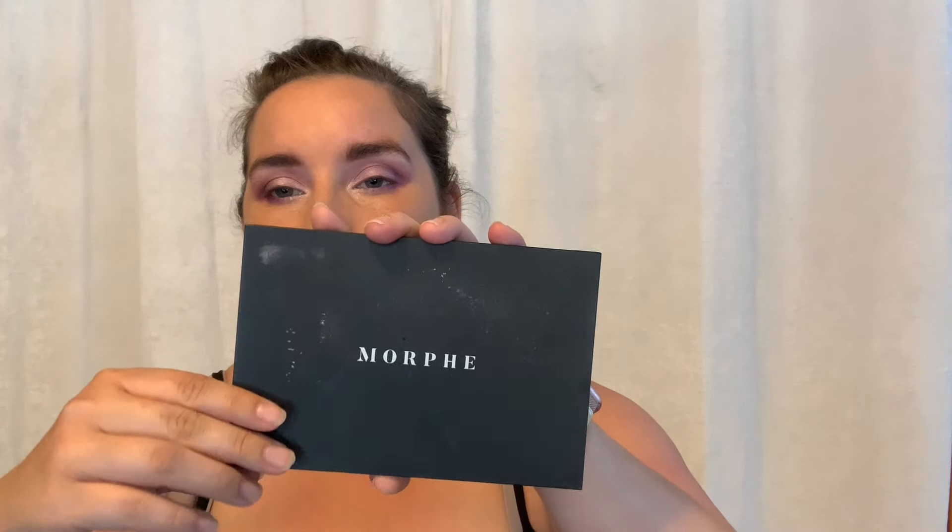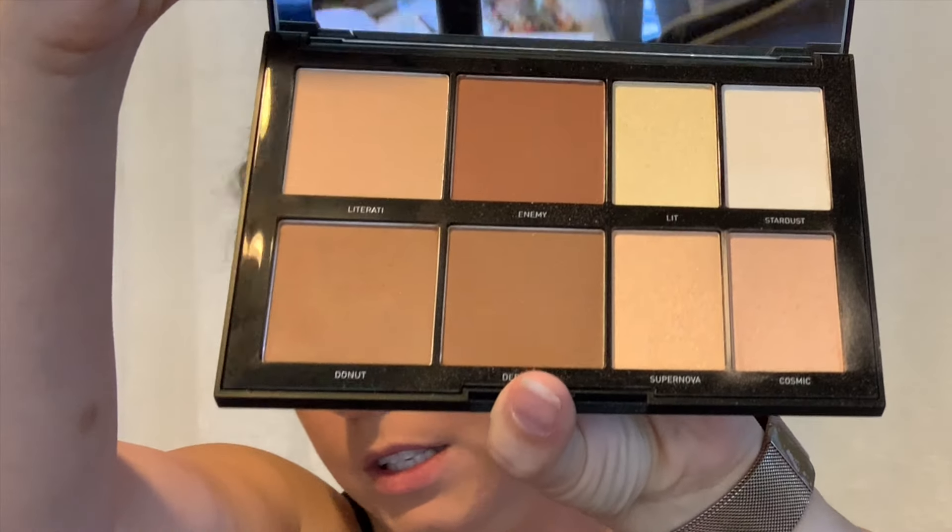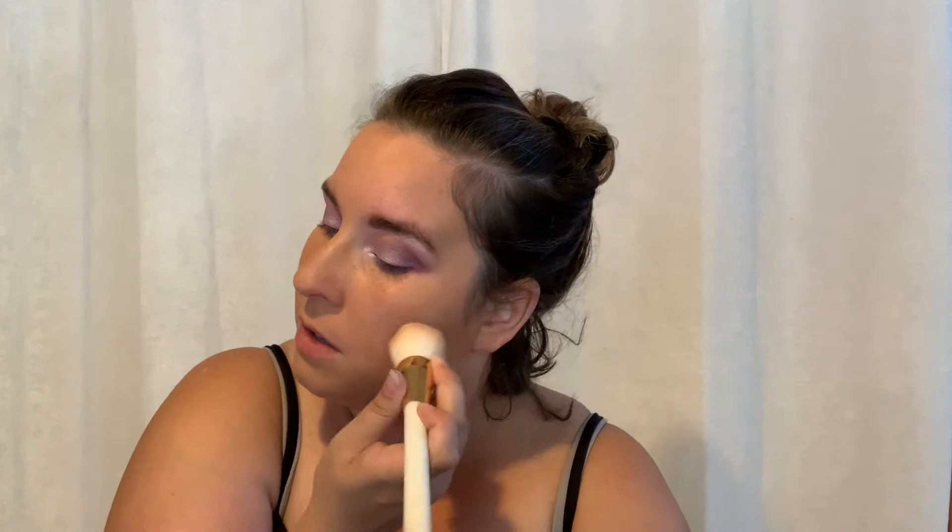I'm using my Tarte Shape Tape in color Light for concealer. Now going in with my Morphe 8L palette — I'll use 'Donut' as my contour, and then 'Supernova' and 'Cosmic' as my highlight.